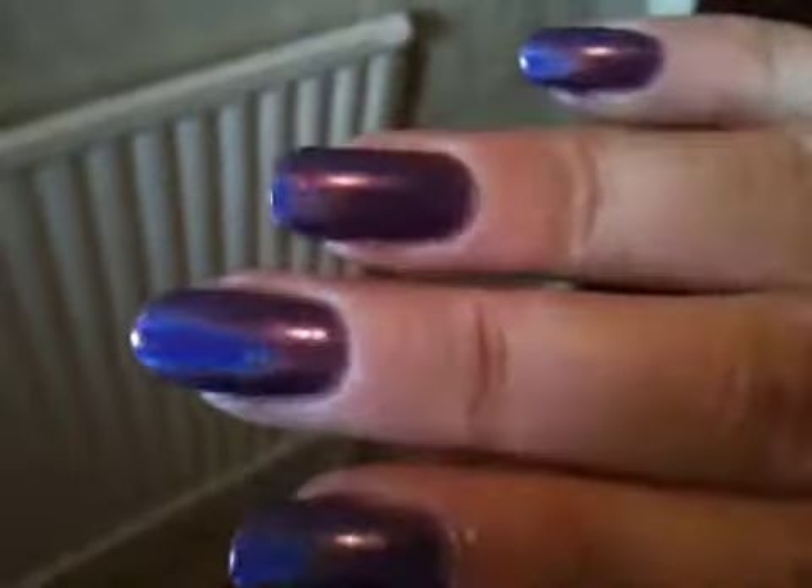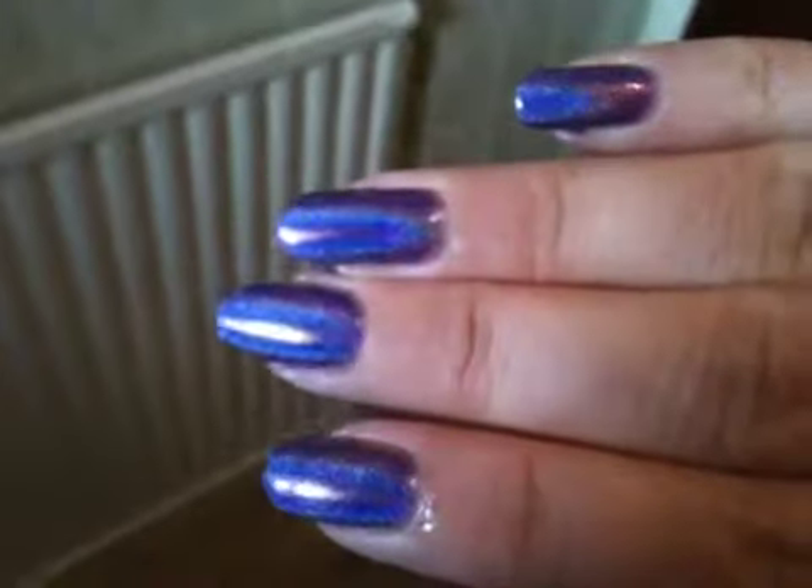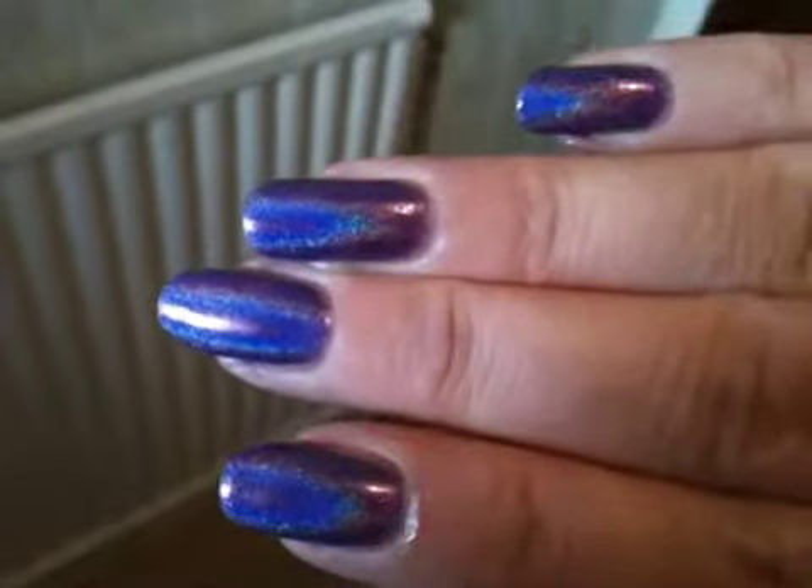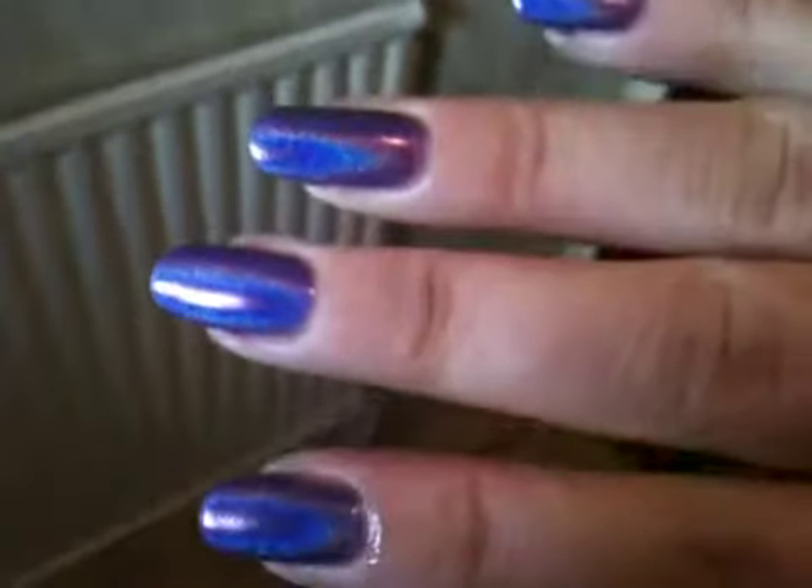So, it's so pretty. I hope you enjoyed that, and I will speak to you soon. Bye!